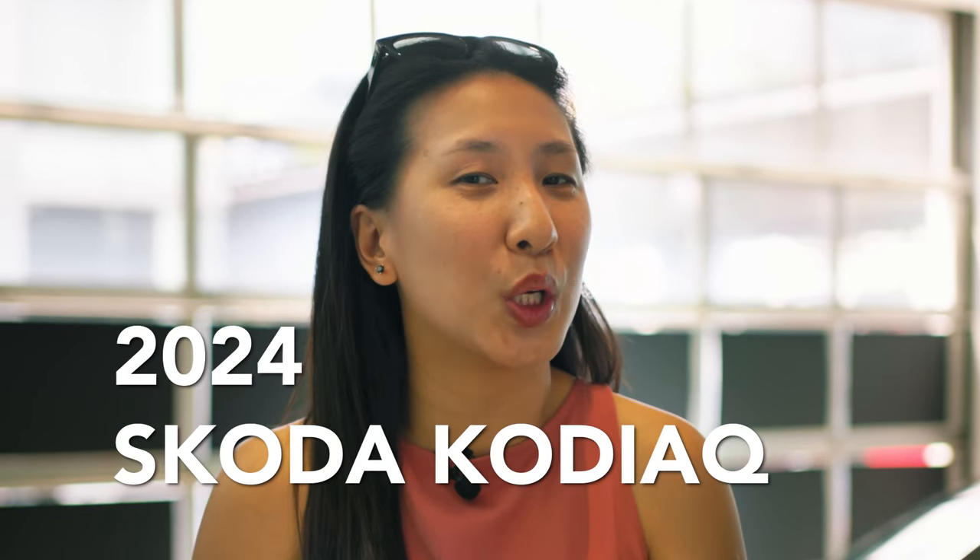Hi, I'm Ashley and today we're here at the preview of the all-new Skoda Kodiak. Did you know it was first introduced in 2018? Fast forward six years on, we have the second generation Skoda Kodiak. Come check it out with me as we show you five things you'll need to know about the 2024 Skoda Kodiak.